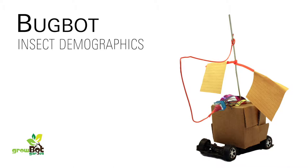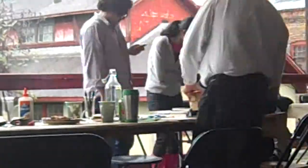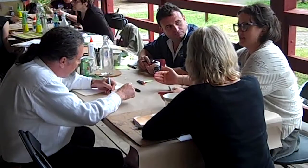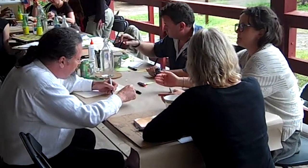The BugBot, created by independent farmers and scientists Duane Marcus, Rebecca Williams, and Vonda Gerhart, is a design prototype for monitoring insect populations.